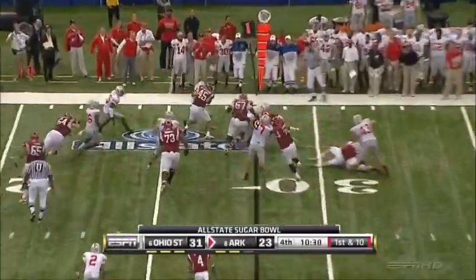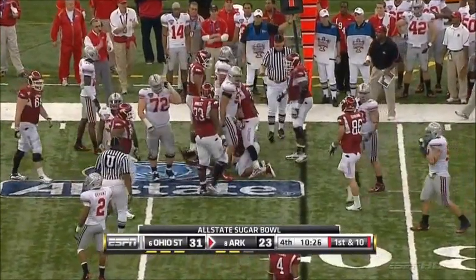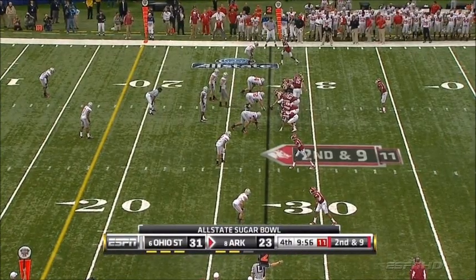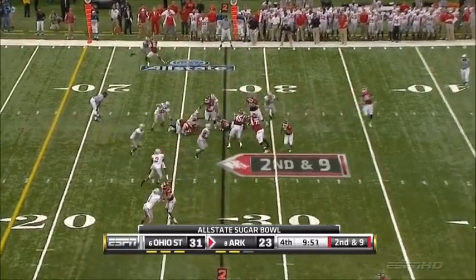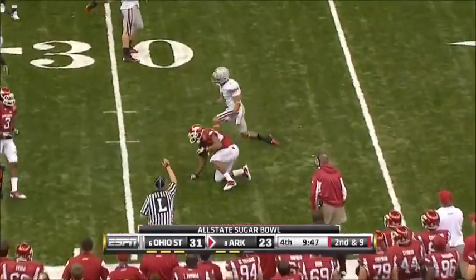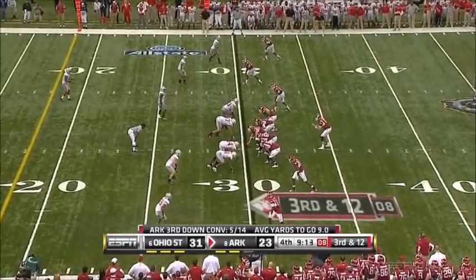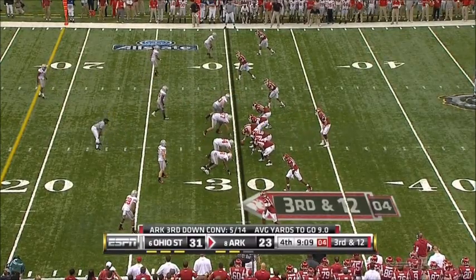First and ten. Nile Davis on the right side — maybe got a yard. Ross Holman made the tackle, a true freshman safety in the ballgame right now against Ryan Mallett. Second down and nine, a long handoff. Davis trying the left side, this time a good open-field stop. Cameron Hayward is on the inside right now, not on the outside — he's rushing over the right guard.